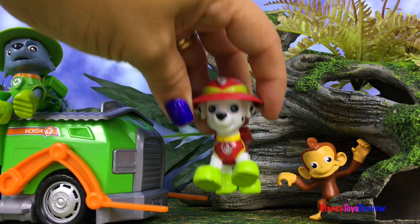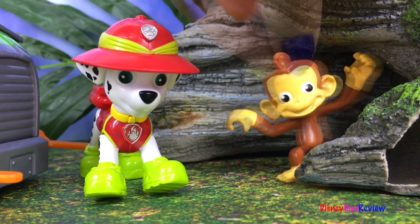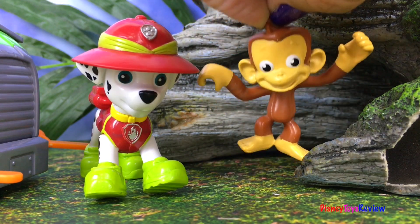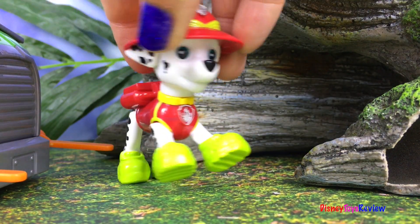Maybe this monkey can help us. Have you seen an elephant come this way? I think he said it went that way.